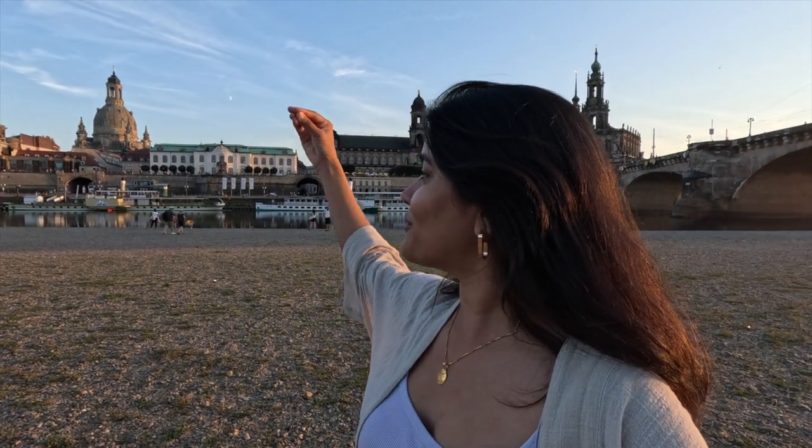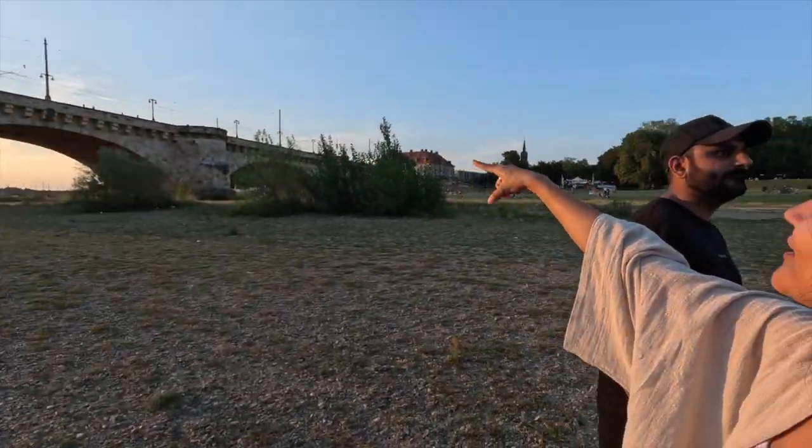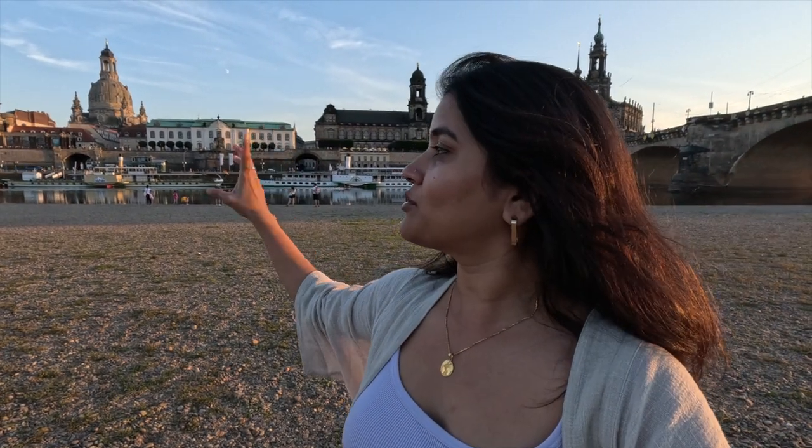We walked down to the Elbe riverside. Locals come here for picnics and the view is breathtaking — so beautiful. The old town looks amazing while the sun is setting. We came here by walking along the bridge by the river. You can also take a cruise — you can check on multiple websites to book one.